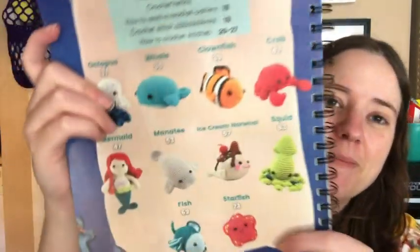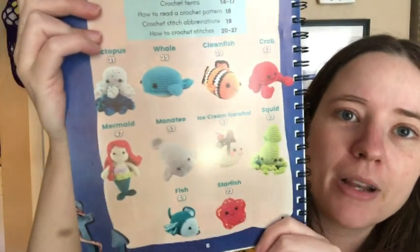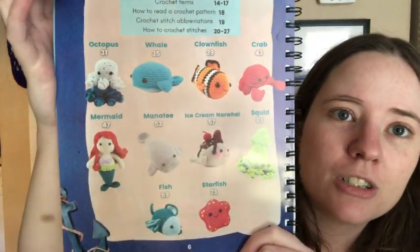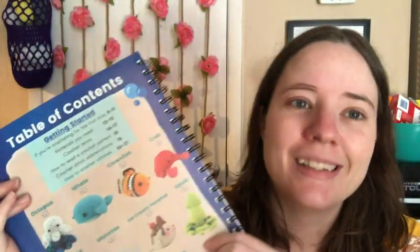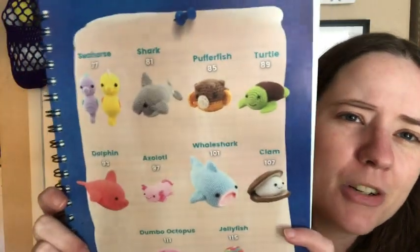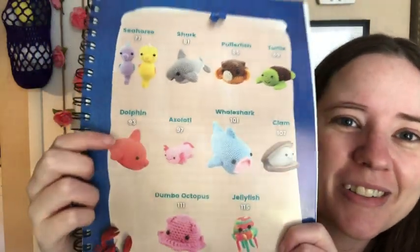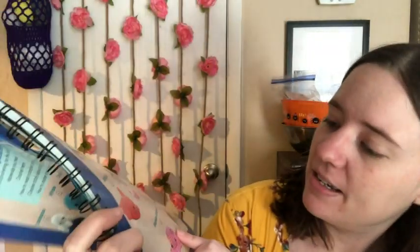Here's the table of contents — this is the important stuff. So there's a clownfish, a crab, a squid — Jesse calls them squibs with a B, which I think is so cute — a narwhal, a manatee, mermaid, starfish, fish, seahorse, shark, puffer fish, turtle, clam, axolotl — I have to make one of those — dolphin, jellyfish, and a dumbo octopus.